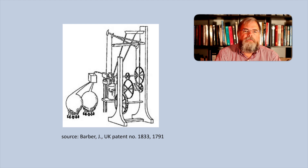Barber's engine was intended to drive a horseless carriage. It included a chain-driven compressor, a combustion chamber designed to burn gaseous fuels from wood, coal, oil or other substances, and a turbine to drive the compressor and carriage. Water was also intended to be injected into the combustion chamber to produce steam, to reduce the temperature of the hot combustion gases and to increase the volume of the flow to produce more work in the turbine.